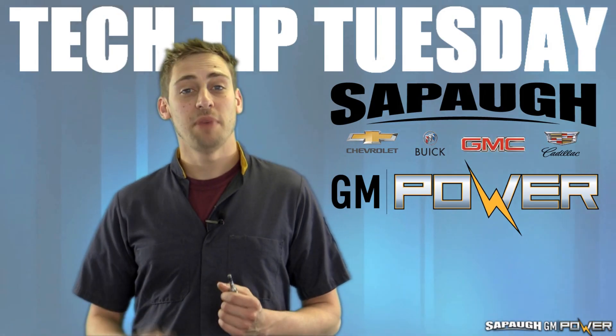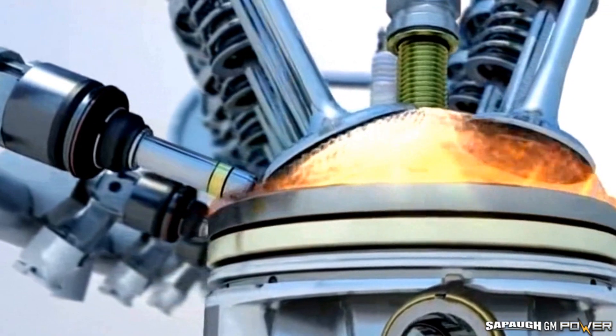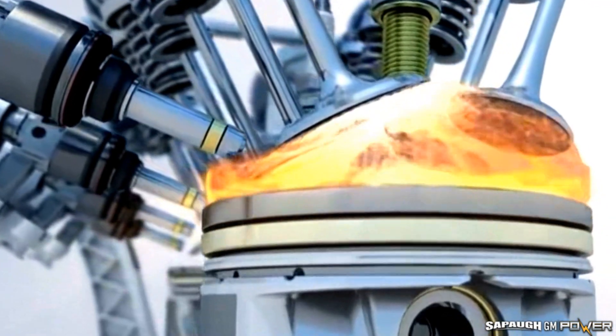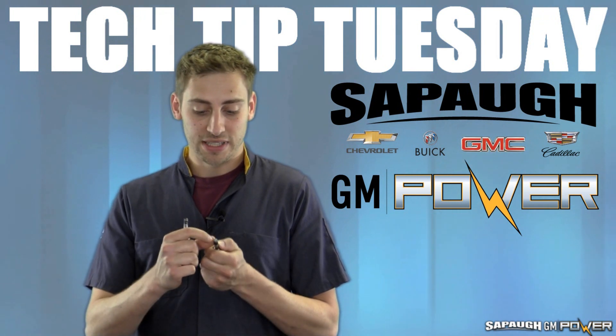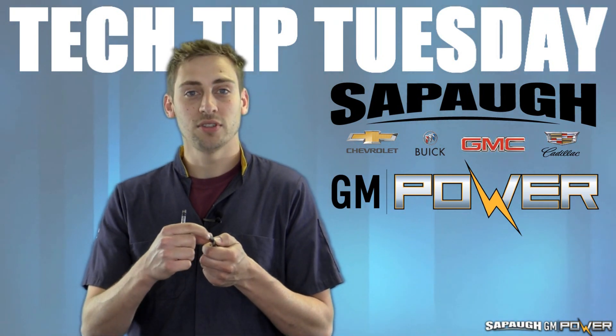On today's vehicles being direct injected, the injector is actually in the combustion chamber, and a byproduct of the engine running is carbon. That carbon gets stuck on your injector, and as you can see inside it, there are tiny little ports and those get clogged.